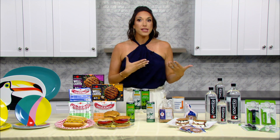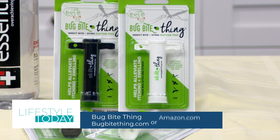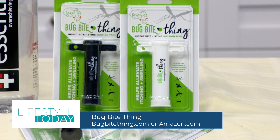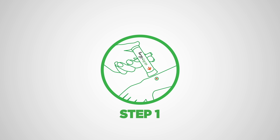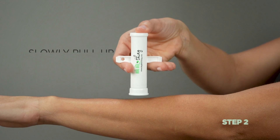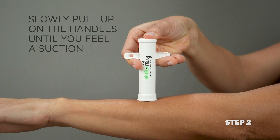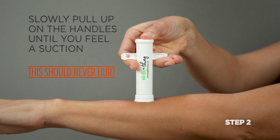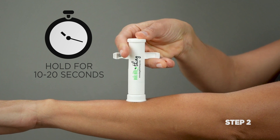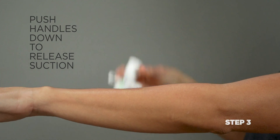Finally, when you're outside for those end-of-summer gatherings, you'll want to have a Bug Bite Thing on hand. You've probably seen them on Shark Tank. They're Amazon's number one selling product for insect bite relief, with more than 33,000 positive reviews. It uses suction to extract insect saliva or venom from underneath the skin, and it alleviates the stinging, itching, and swelling caused by insect bites. It's completely chemical-free, reusable, and safe for both adults and children.